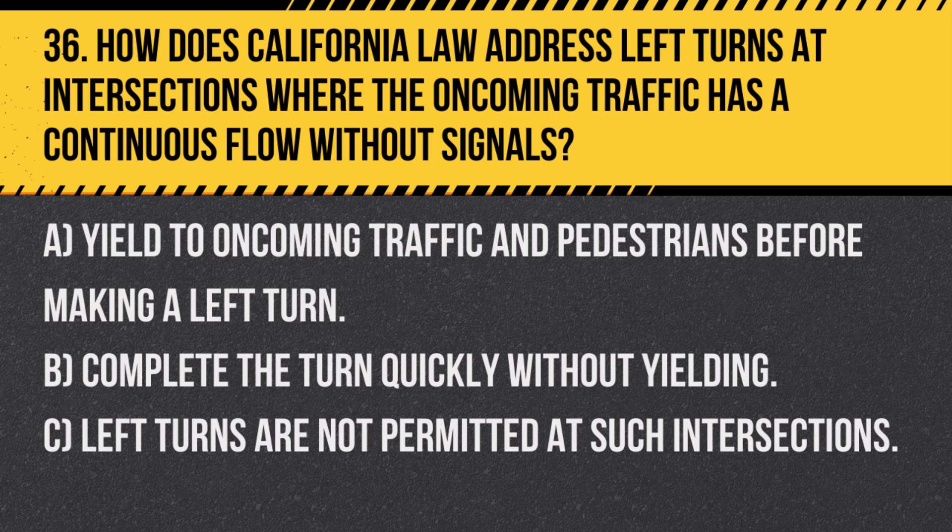Question 36. How does California law address left turns at intersections where the oncoming traffic has a continuous flow without signals? A. Yield to oncoming traffic and pedestrians before making a left turn. B. Complete the turn quickly without yielding. C. Left turns are not permitted at such intersections.